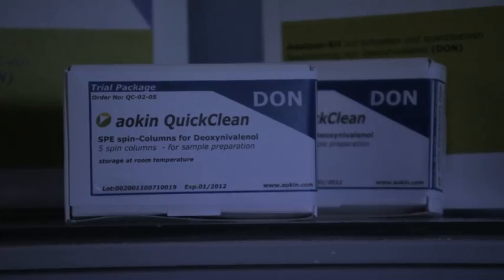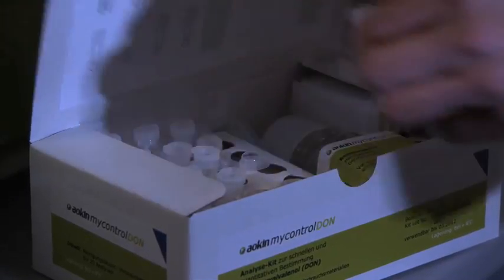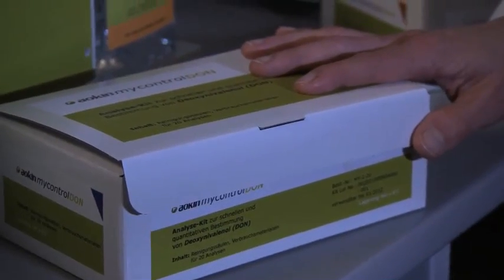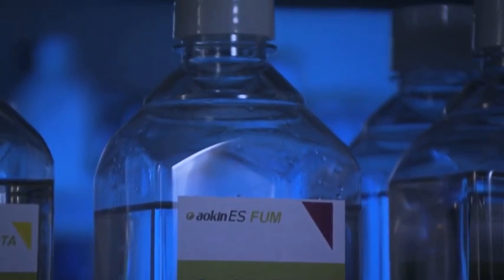For each mycotoxin, there is a specifically designed kit containing all necessary materials required for analysis. For example, DON analysis in grain, feed, and also in baby food. Other mycotoxins covered include Aflatoxin, Zearalenone, Fumonisins, Ochratoxin, Aflatoxin M1, and T-2/HT-2 analysis.